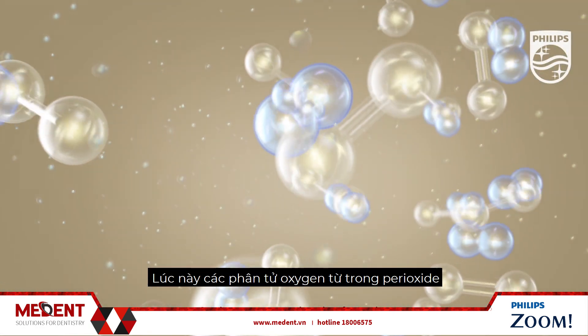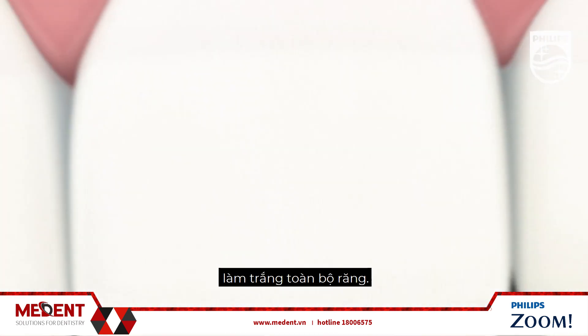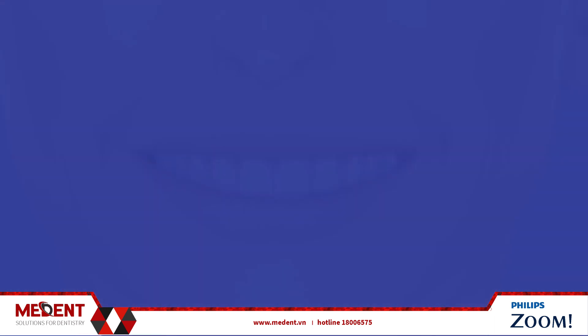As the oxygen molecules from the peroxide begin to spread, they break the double carbon bonds of the discolored molecules, whitening the entire tooth. As a result, the patient is left with a brighter, whiter, healthier looking smile.